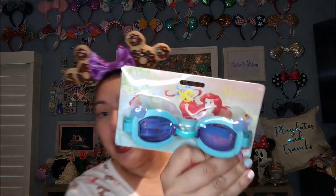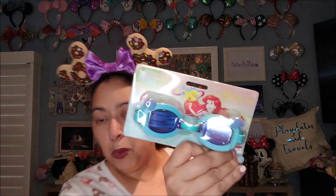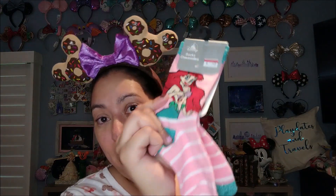I also found this pair of Little Mermaid goggles on sale for $3. My daughter was just saying she needed new goggles, so these were perfect — they have little seashells on top. I grabbed them since my daughter loves to go swimming. I also picked up a pair of Ariel socks discounted down to 50 cents with an extra 10% off, so they came out to about 30 cents. They're cute, they're Ariel-related, and they cost me less than a dollar. I was like, check please.